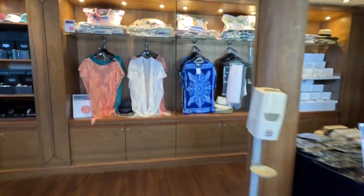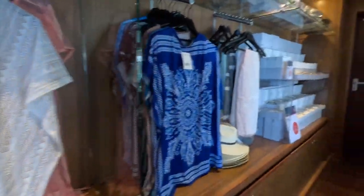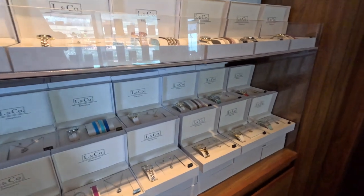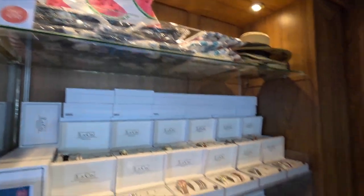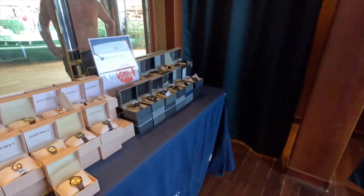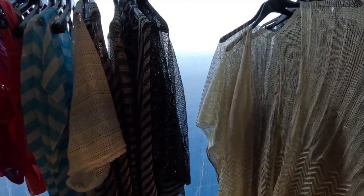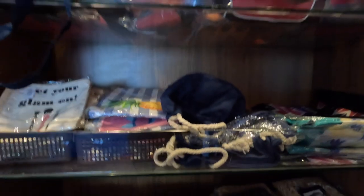They had really good prices — like a pool cover-up for 10 euros. They had watches, beach bags for 10 euros, fun hats, and sunglasses. Two watches for 49.90 euros — a really good price. They also had change rooms so you could try things on, more sun cover-ups, bathing suits, and beach bags. And there's sunscreen too, so if you're sitting by the pool and forgot yours, you can pick some up right here.